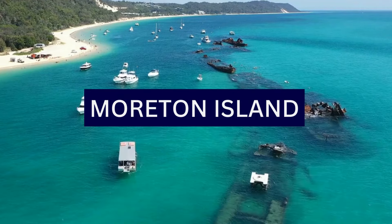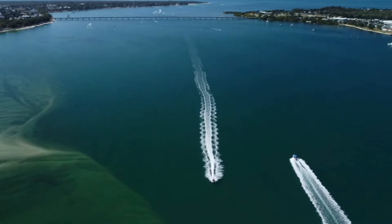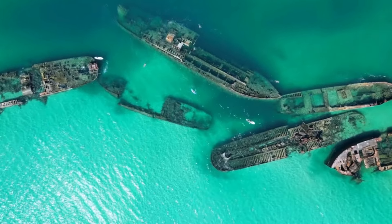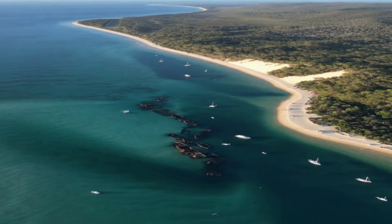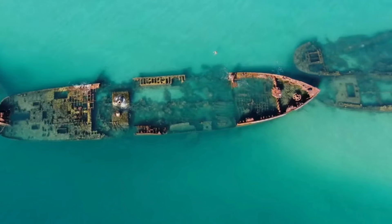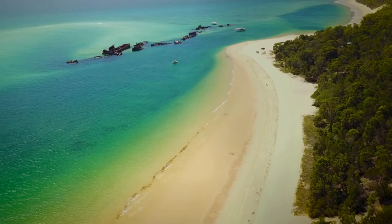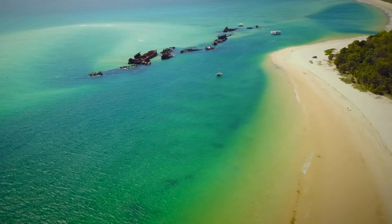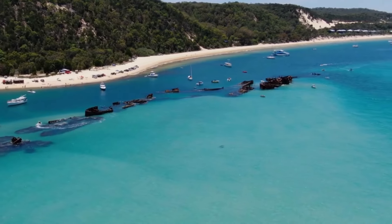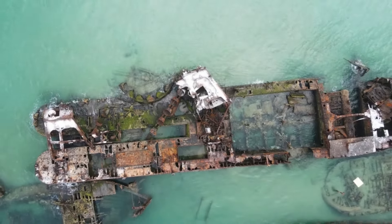5. Morton Island is a large sand island located off the southeastern coast of Queensland, 57 km from Brisbane. It is the third-largest sand island in the world and forms part of Moreton Bay. Known for its natural beauty, diverse landscapes, and recreational activities, Morton Island is a popular destination for both day trips and extended stays. Visitors can go sandboarding on the island's sand dunes, which are some of the tallest in the world. There are also opportunities for four-wheel-drive adventures along the island's sandy tracks. Blue Lagoon is a freshwater lake on the island, known for its stunning blue hues.